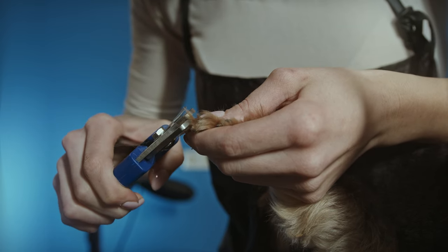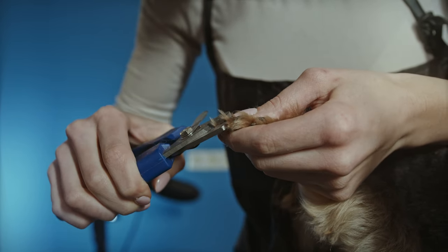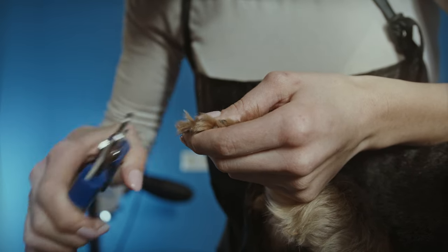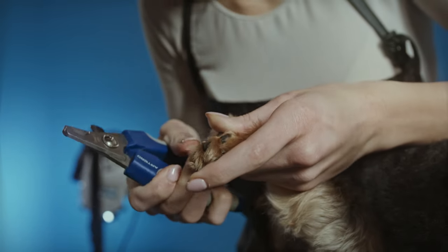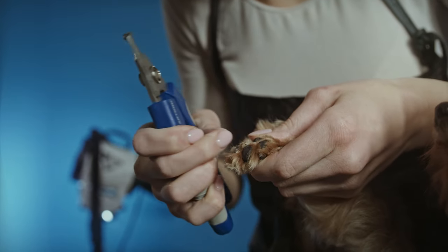Tip 3: Take your time. Getting through a nail trimming session with your dog is not a race. In fact, the faster you go, the more likely you are to make a mistake. Multiple small cuts to each nail may be better than trying to get the entire nail all at once and risk cutting the quick. If your dog gets antsy, it's okay to stop partway through the process and pick it up at a later time.